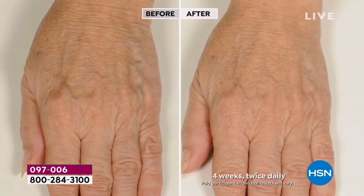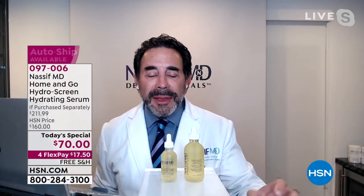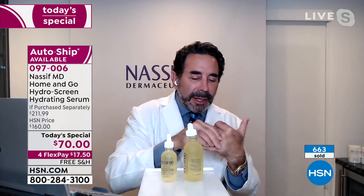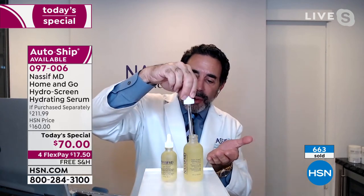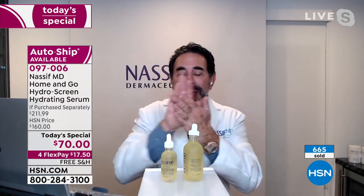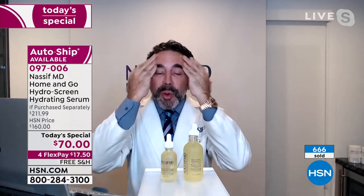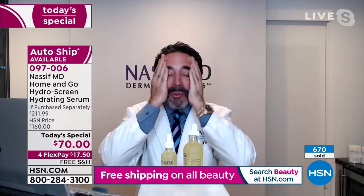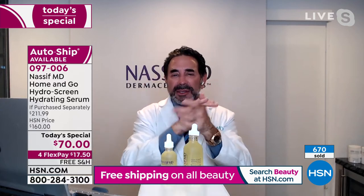One of my office staff started using this on their hands. This is a face, neck, and décolleté product, but she used a little bit of what was left on the dropper on her hands. I saw her hands about six weeks after and I said, 'What happened to your hands?' Everyone who comes to my office wants their hands to look great. So we did befores and afters to show why this is also great for aging hands.